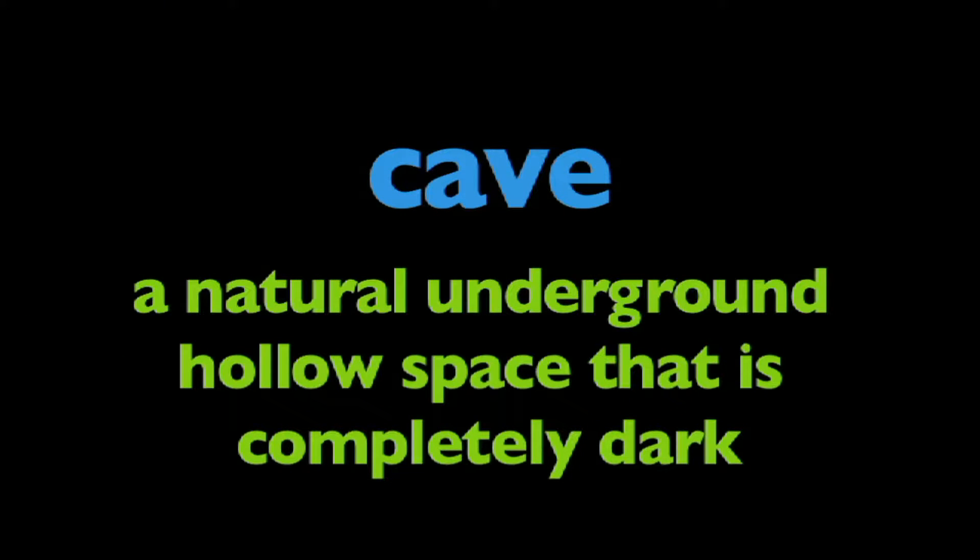In this program, we're going to learn about caves. A cave is a natural underground hollow space that is completely dark.